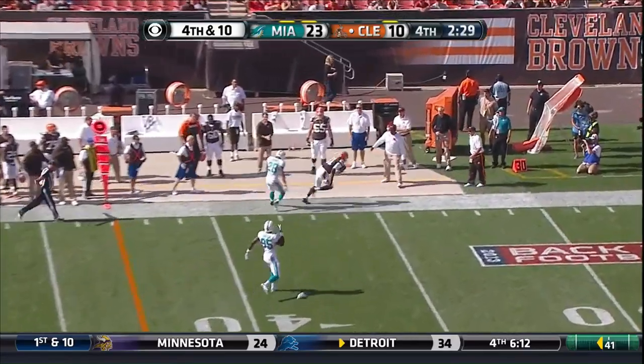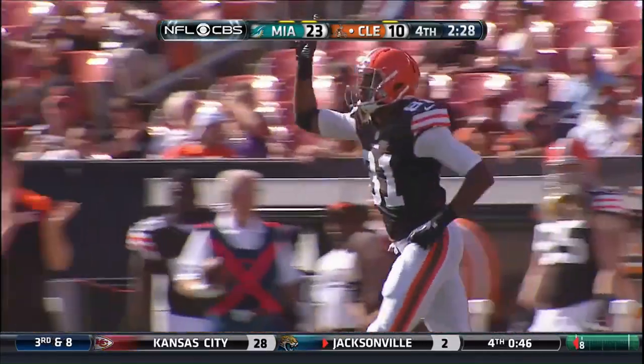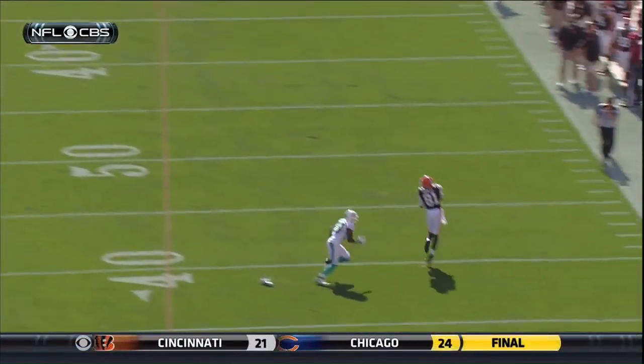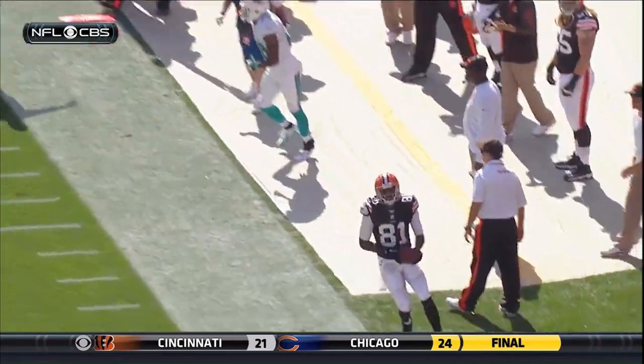They've got Torrey Gurley — signed to the practice squad earlier, then off the practice squad yesterday — with a 15-yard pickup. He's played for six or seven teams, but that's his first NFL catch in his first NFL game, and they need him. We talk about the lack of size for other receivers — Gurley's a big guy, 6'4", 230 pounds.